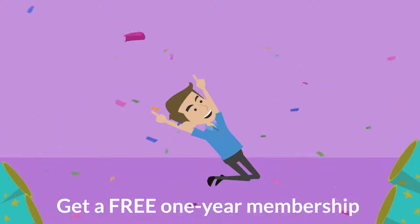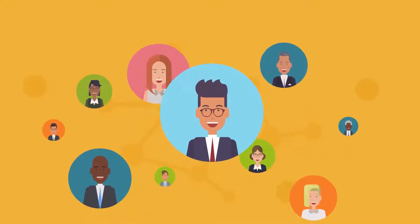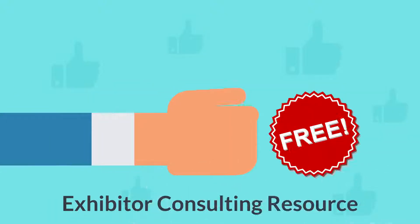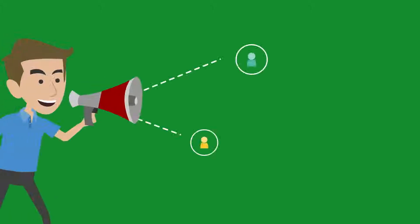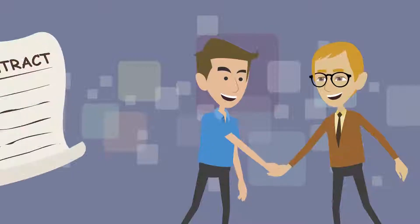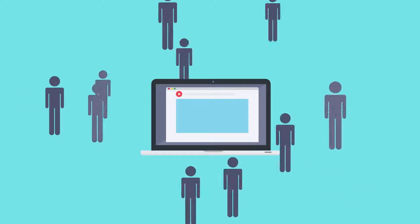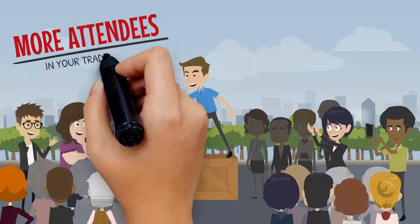Your exhibitors also get a free one-year membership to the Trade Show Exhibit Manager Academy, where they can go for reference materials and networking, all while they have a free exhibitor consulting resource they can call on throughout the year to help them with things like pre-show marketing, booth layout, staffing, signage, graphics, and traffic building.